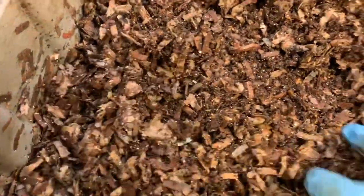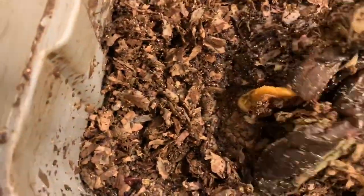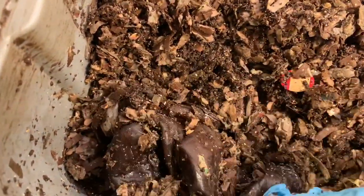Beautiful, beautiful worms. I put in quite a bit of food in here as well. I wonder if I'll be skipping a week with these guys too, because it looks like they still have the banana here and I think I saw some more food.